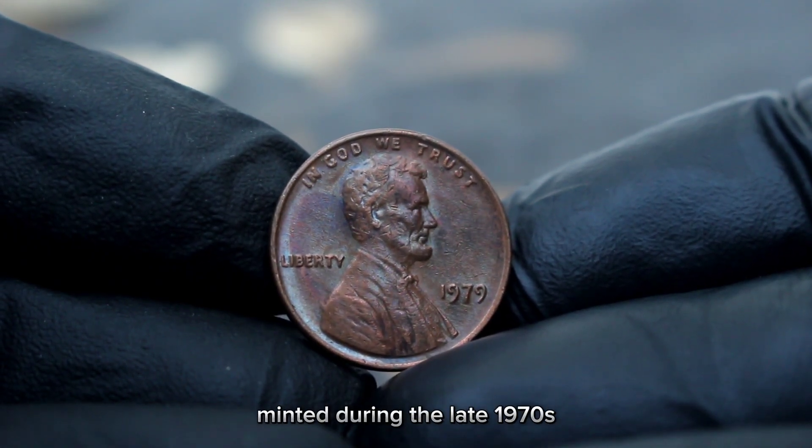Now let's talk about the value of the 1984 D Lincoln one-cent coin in today's market. To determine its worth, we'll consult recent sales data and coin grading guides. Of course, the value of any coin can fluctuate based on factors such as demand, rarity, and economic conditions. It's always a good idea to do your research and consult with experts before buying or selling any collectible coins.